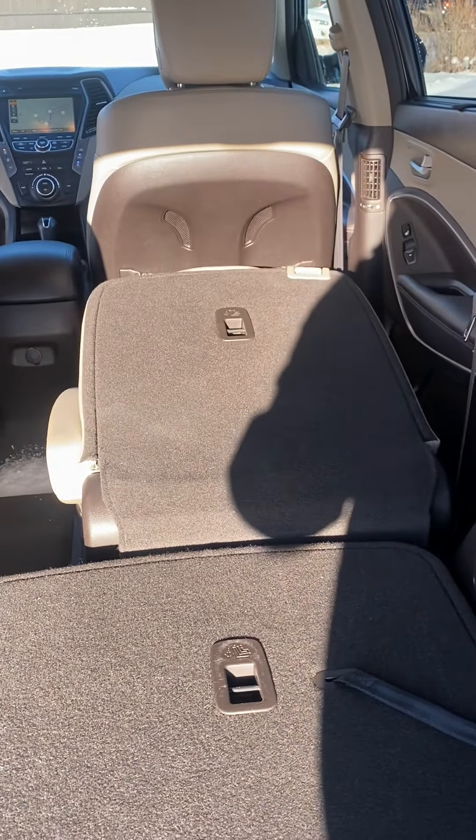AM/FM, satellite radio, Bluetooth, as well as auxiliary and USB links. It does have the full backup camera, and it also has the heated and cooled seats — so even in the summer you still have the option to keep cool. Coming up here you do have the HomeLink, so you can actually program your garage door openers to the car so you don't have to have the big bulky one in the mirror.